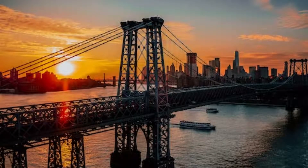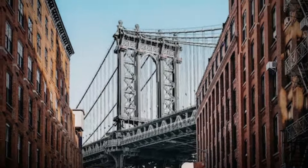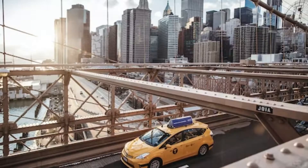Several of the best walking tours in NYC make stops at the bridge. For a unique perspective of the bridge, consider signing up for a boat tour, many of which pass under the iconic landmark, or a helicopter tour.